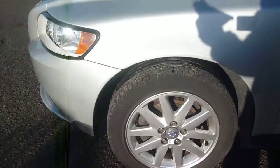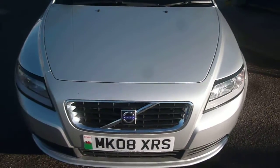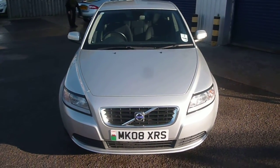Tyres on the vehicle: three millimetres to the front, five millimetres to the rear. So there we are — Volvo S40 1.6S, MK08 XRS. We look forward to receiving your bids on this vehicle. Thank you.